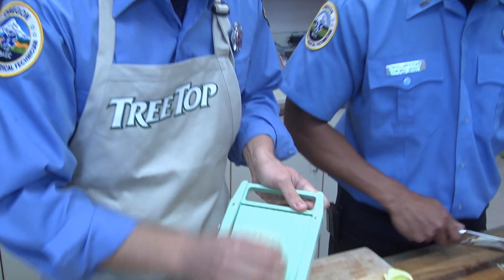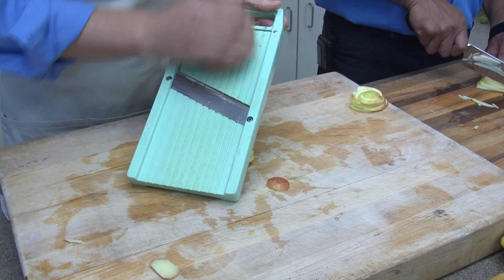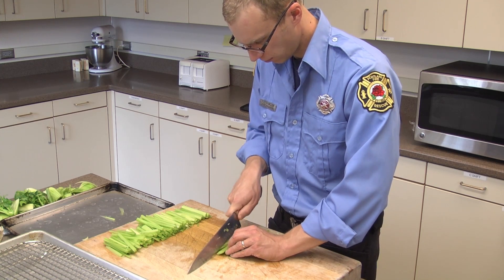The Waldorf salad is made from a simple combination of fresh apples, celery, and endives, with a dressing that's a blend of Treetop applesauce, crème fraîche, fresh lemon, and seasonings. First, we'll julienne the celery, apples, and endives and place them in the refrigerator.